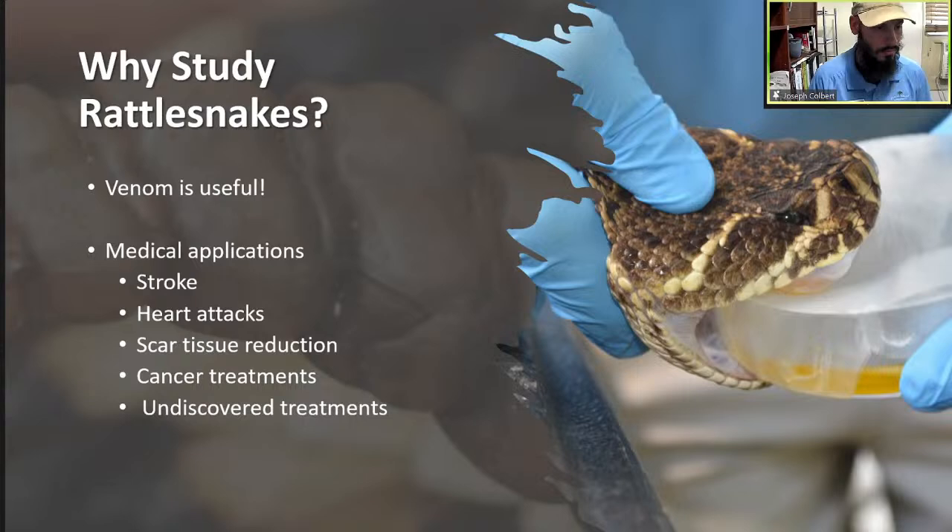Venom can be scary, so another reason to study rattlesnakes is that accidents can happen. Humans and domestic animals, once in a long while, are bitten by rattlesnakes. On average about five people die each year. This guy got bit and he survived — it's a pretty rough experience. It's something people are interested in knowing more about, especially when they're in a place where they might encounter a rattlesnake.